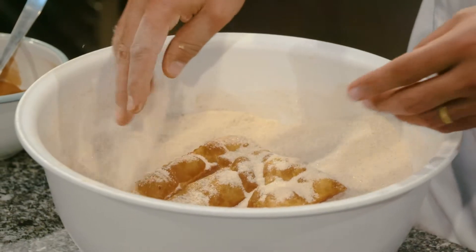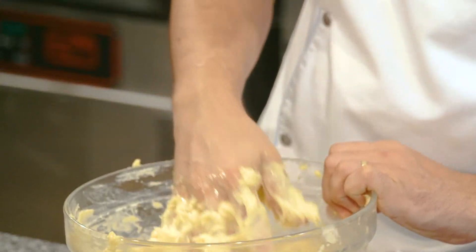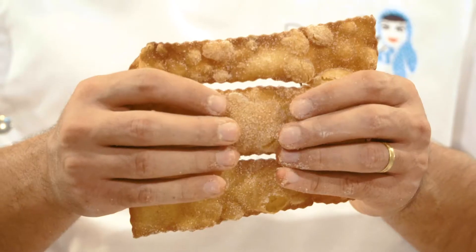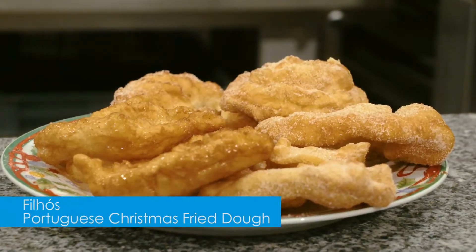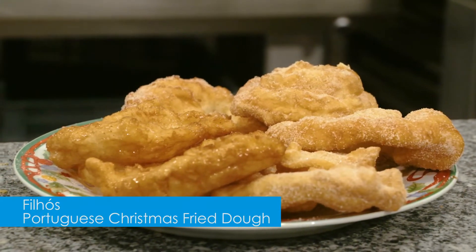With this Portuguese Christmas Sweets course, I want to share with you the recipes that simply can't be missed while celebrating Christmas like a Portuguese: Sonhos de Natal, Portuguese Christmas Donuts; Rabanadas, our version of French Toast; also Cuscurões, Angel Wings; Azevias, fried pockets with sweet chickpea filling; and Filhosos, delicate fried dough coated with sugar goodness — my grandma's recipe.